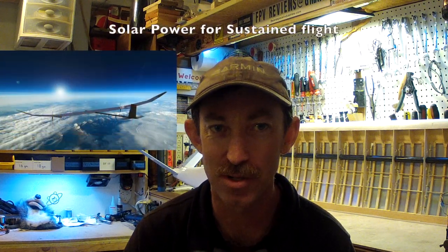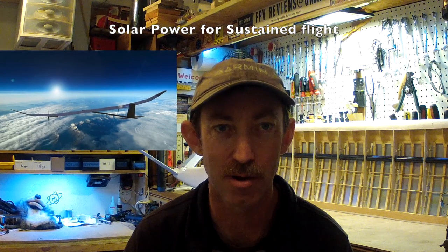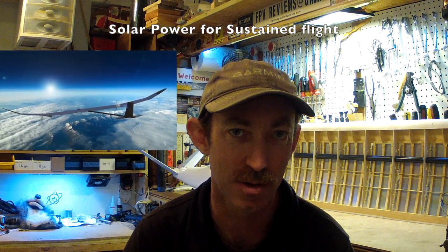Hello and welcome back to FPV Reviews. Today we'll be discussing solar powered aircraft for perpetual flight and their design considerations.